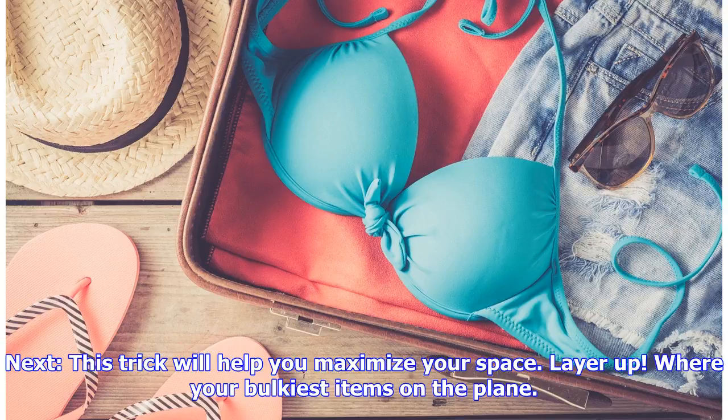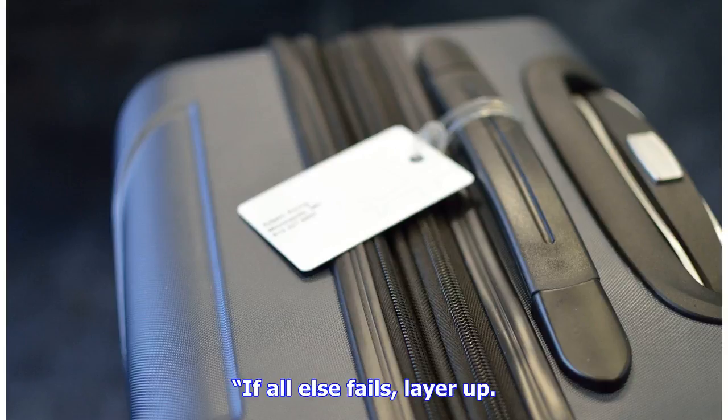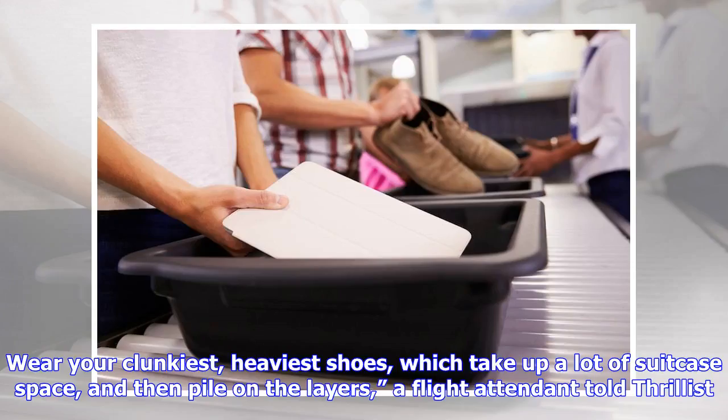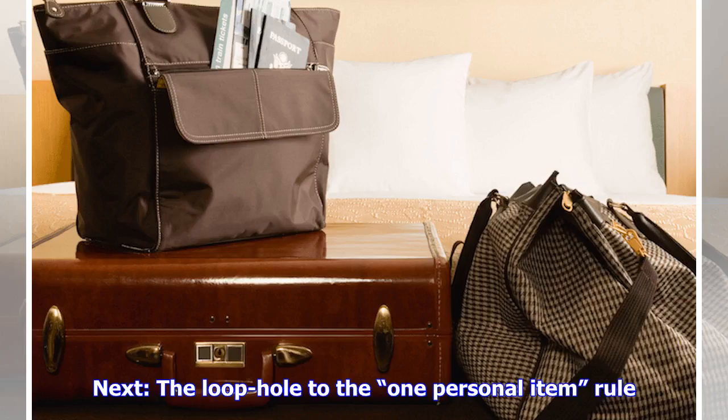This trick will help you maximize your space: layer up and wear your bulkiest items on the plane. If it won't fit in your bag and you can't make the trip without it, then wear it. Wear your clunkiest, heaviest shoes — which take up a lot of suitcase space — and then pile on the layers. Planes generally fall on the colder side, so the layers will serve a dual purpose, and your extra coats can double as a blanket or pillow during takeoff.